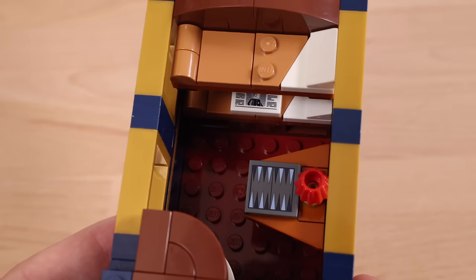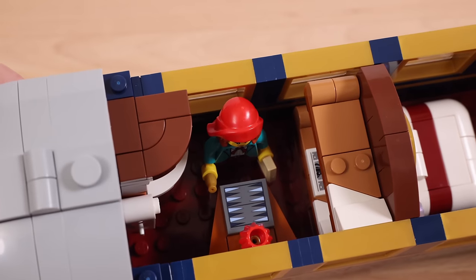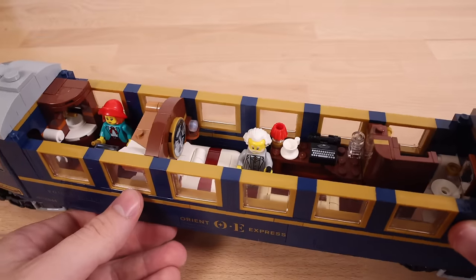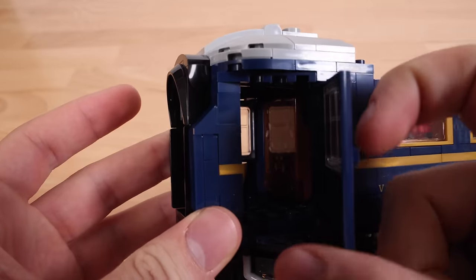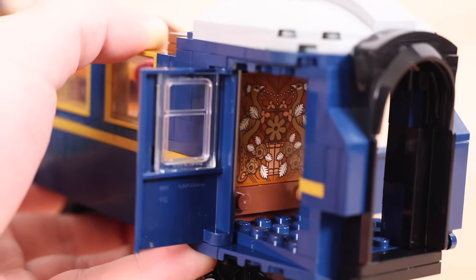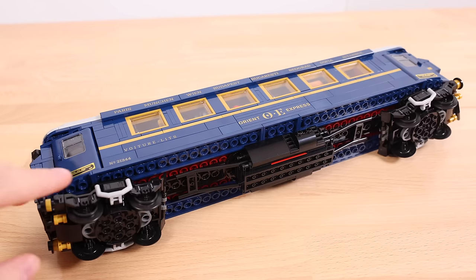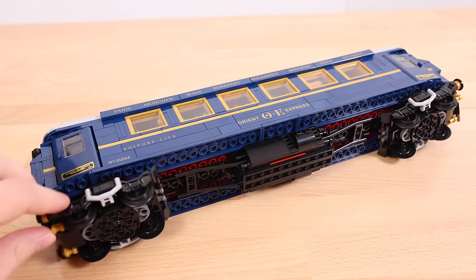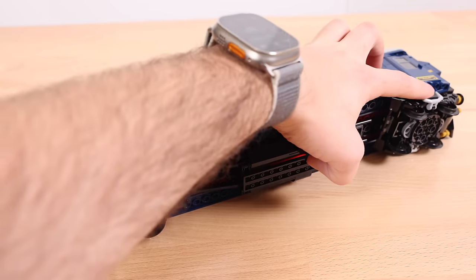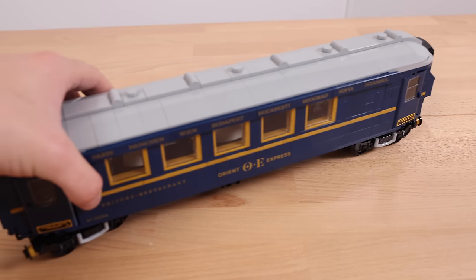Opposite the suite is a bedroom with two beds, a desk, and a sink — a pretty tight space, but they made it work in LEGO form. On each end of the car the roof is not removable, but if you peek in through the doors you'll see some inlaid wood panels. Unfortunately, these are stickers — I really wish they were printed instead, but they still look really cool. Underneath, there are nice details and the rail wheels do spin, ensuring they work on the LEGO track system.